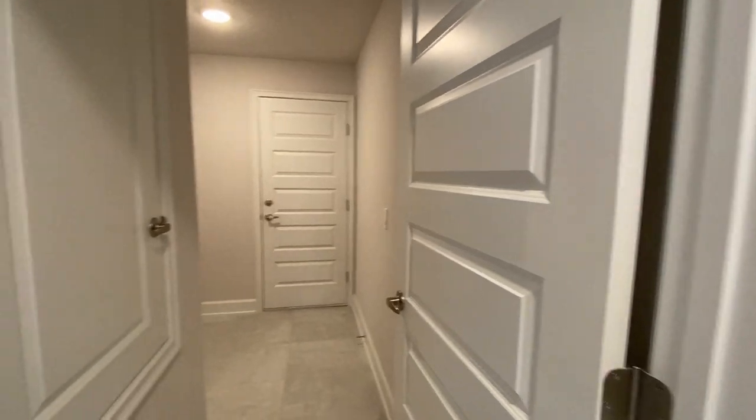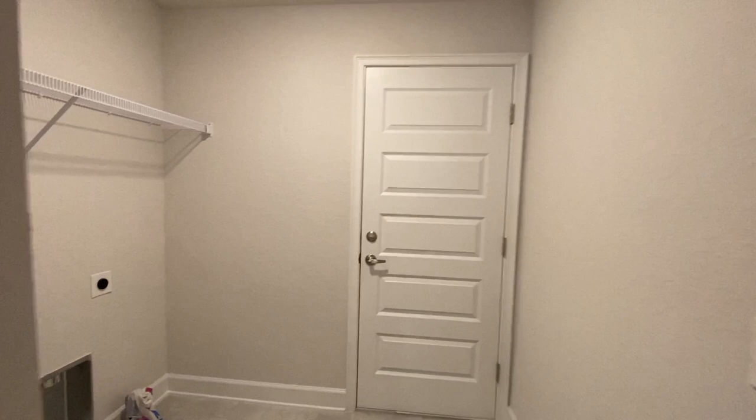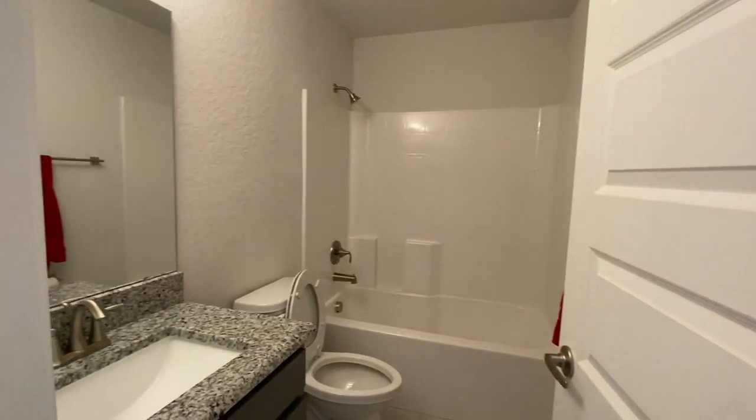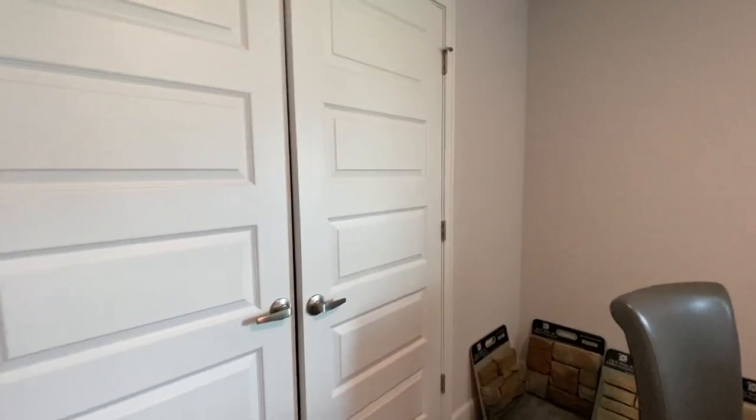We have the entrance from the garage and the laundry room. And we have a full bathroom, like I mentioned. And also here is a bedroom, good size, with the pool closet doors.